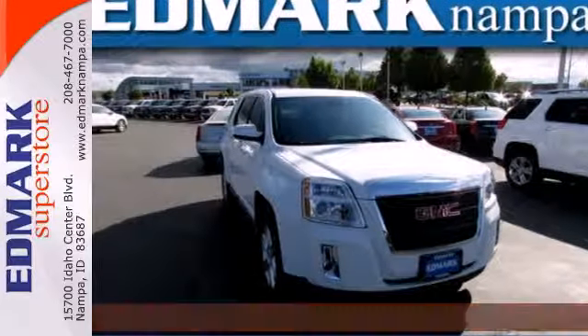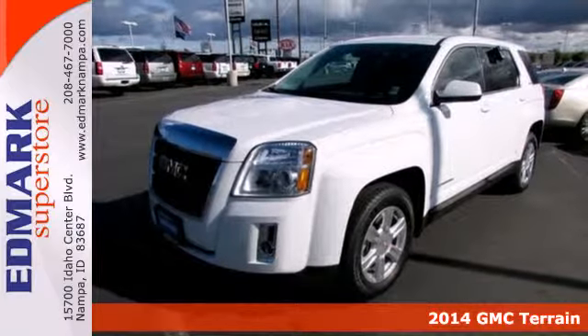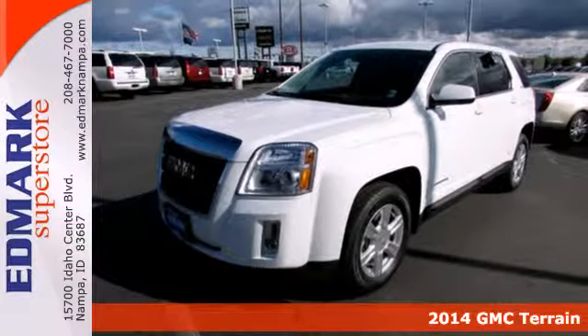It's a 2014 GMC Terrain. It's the total package with surprising cargo space, power, and efficiency.